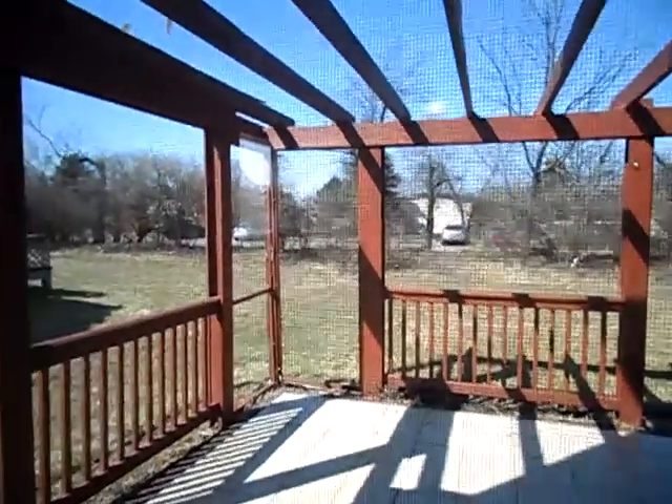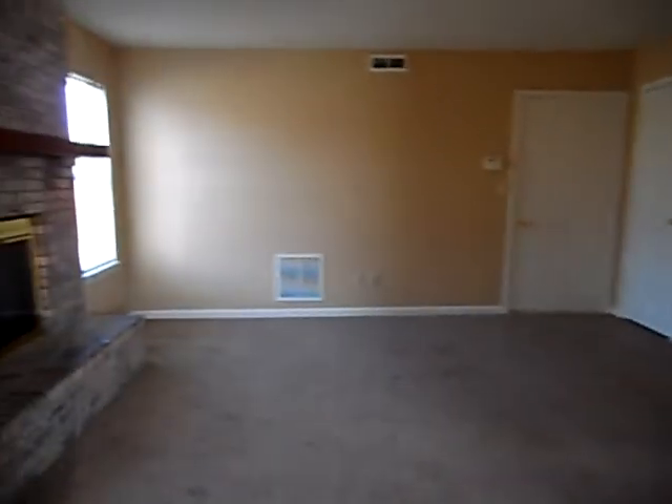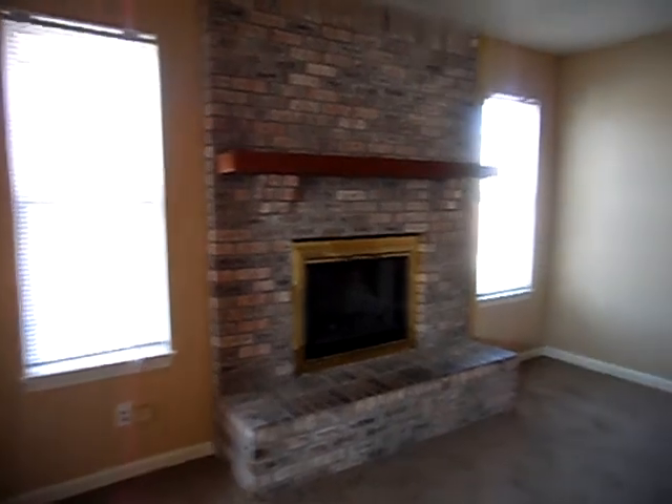There is a somewhat enclosed back porch. This extends to the family room, which has a nice fireplace overlooking the back of the property.